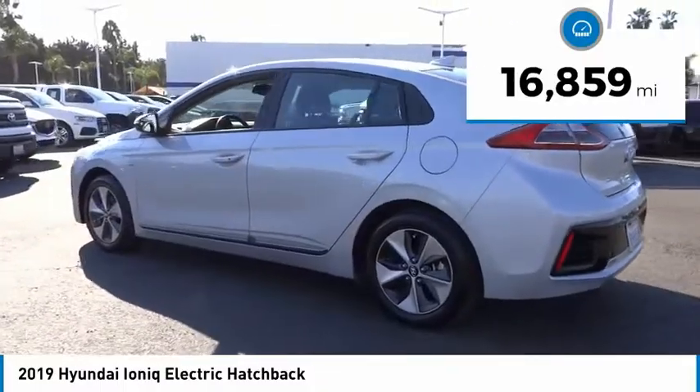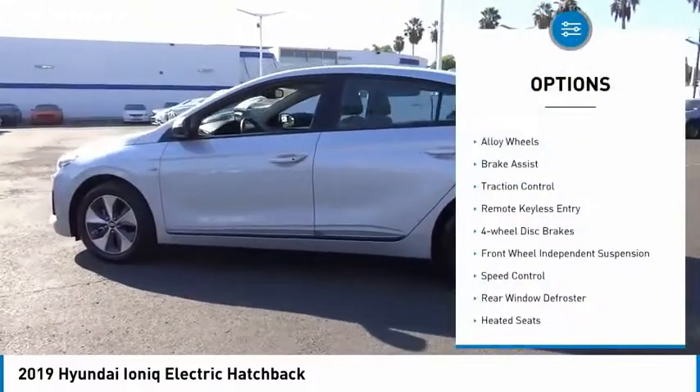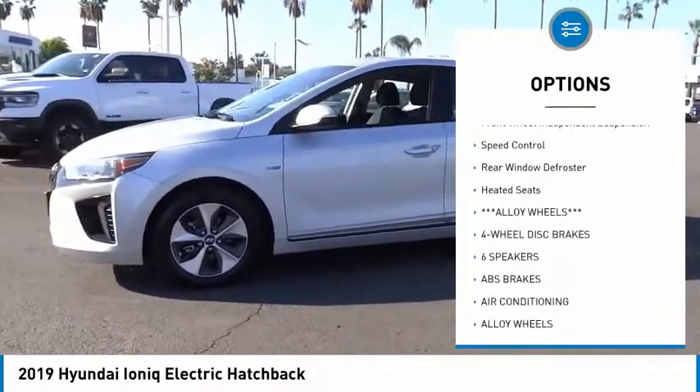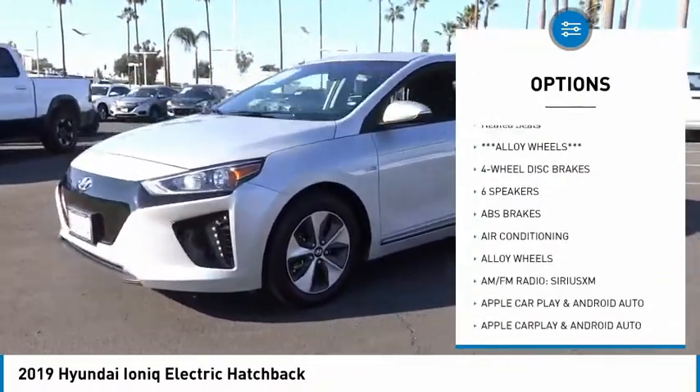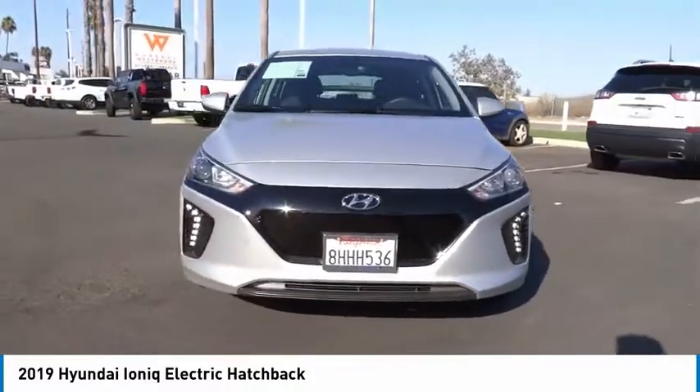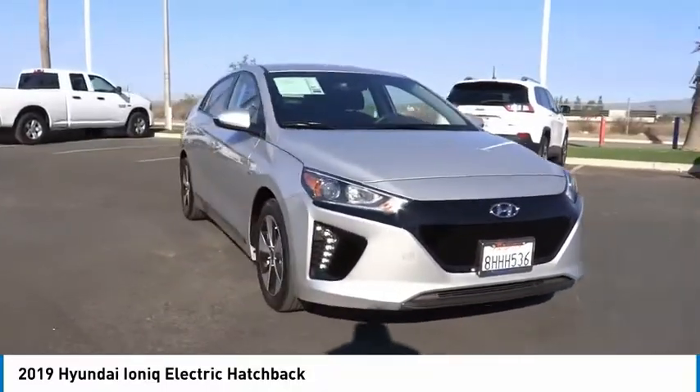Here are some of this vehicle's great options: electronic stability control, alloy wheels, brake assist, traction control, remote keyless entry, four-wheel disc brakes, front-wheel independent suspension, speed control, rear window defroster, and heated seats.